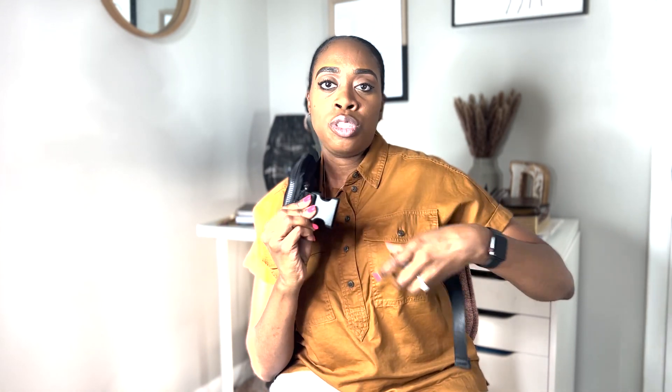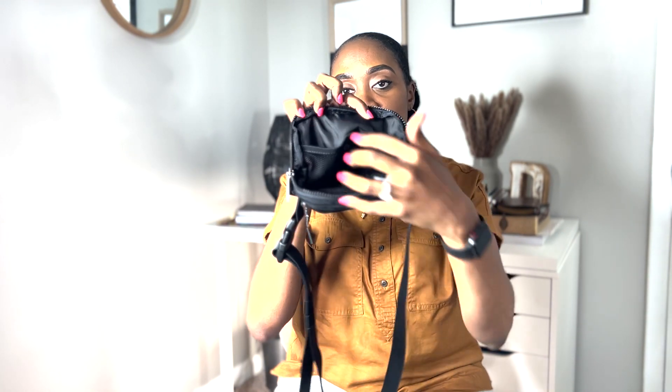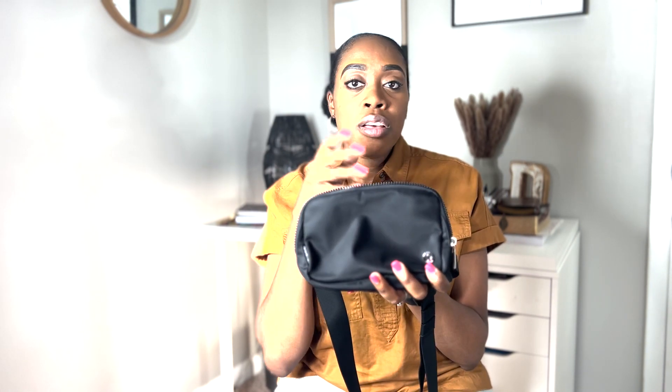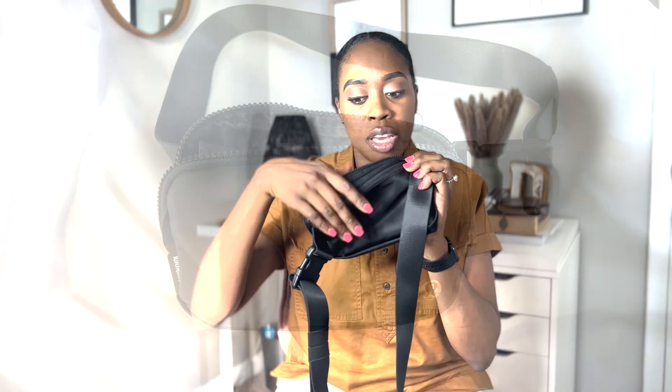It has an adjustable strap with a clip that you clip onto yourself so it doesn't fall off. It has two compartments — the main compartment here, and then pockets in the front and also on the side, so you can organize your stuff. Smaller things can go in the interior pockets so they don't get lost. There's also a flat zipper pocket on the back — it's slim, so anything you put there needs to be flat or it'll make the bag too bulky.